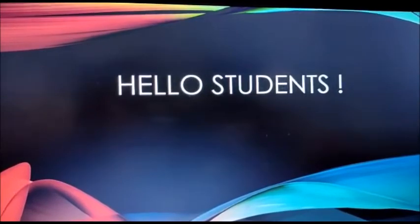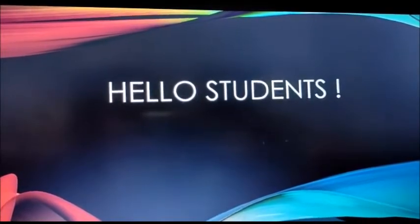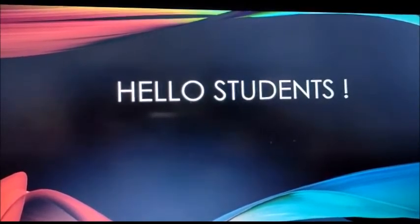Hello students, how are you all? I hope you all are safe and healthy. Today, someone has come to meet you all. Are you all excited to meet our new friend?